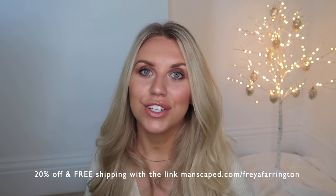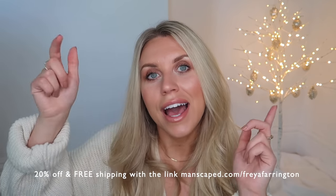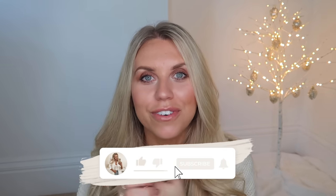That rounds off my 2021 Christmas gift guide for him. I hope you picked up some new ideas. Don't forget to take advantage of the 20% off and free shipping discount with Manscaped — the link is in the description box and in a pinned comment, no code needed. Don't forget to look back at my previous gift guide videos for even more suggestions and ideas. Stay tuned for the gift guide for her on Tuesday — please give this video a thumbs up if you're a fan of gift guides. Thank you so much for watching, see you on Tuesday!